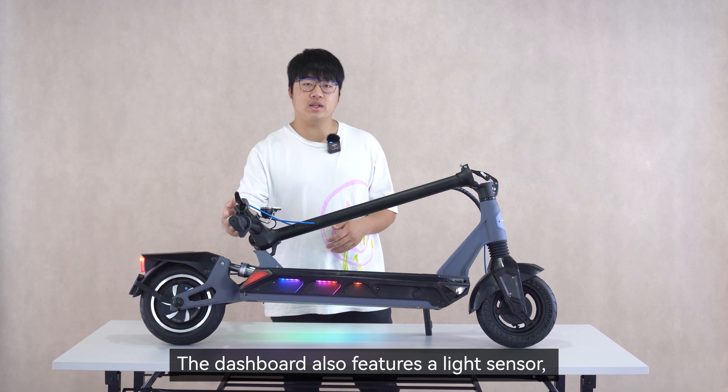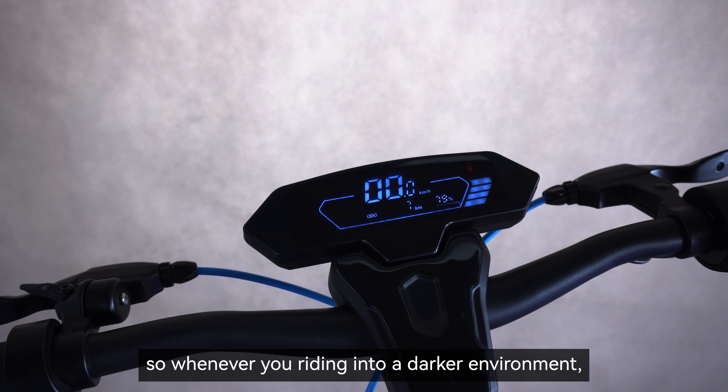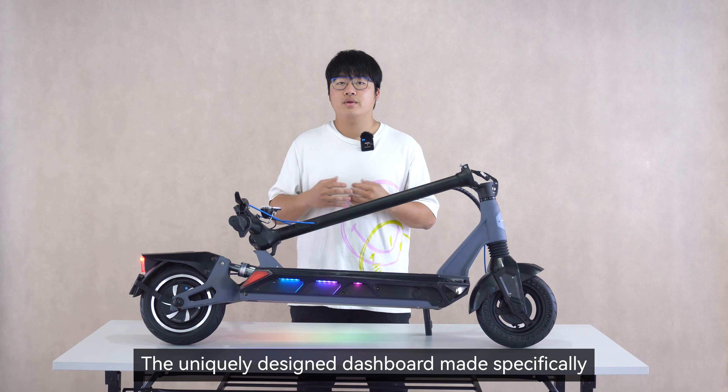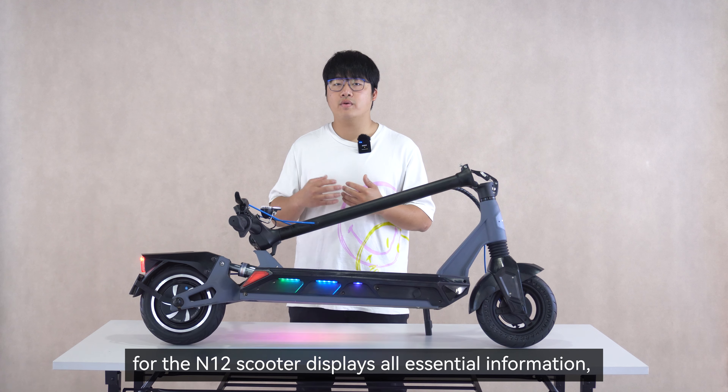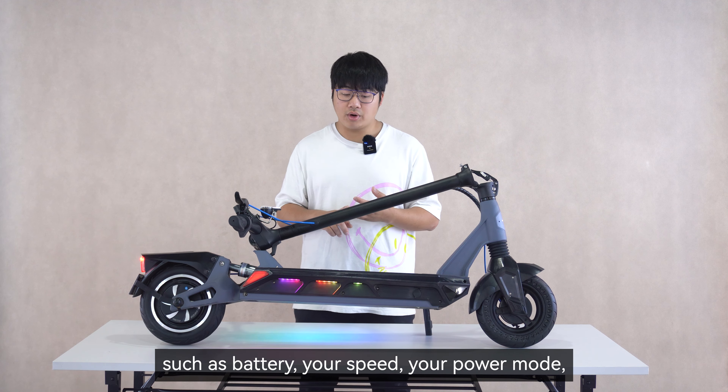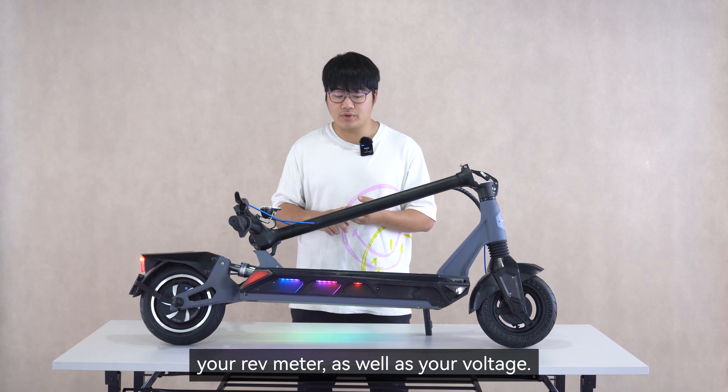The dashboard also features a light sensor, so whenever you're riding into a darker environment it'll automatically turn on the front headlights. The uniquely designed dashboard, made specifically for the N-12 scooter, displays all your essential information such as battery, speed, power mode, rev meter, as well as voltage.